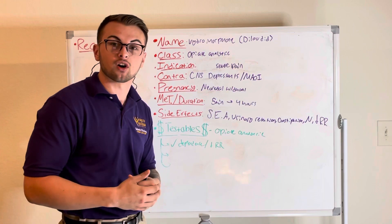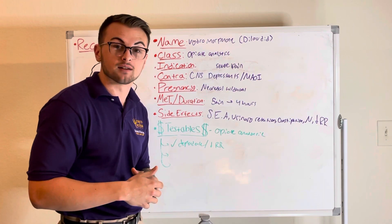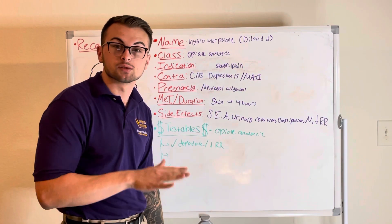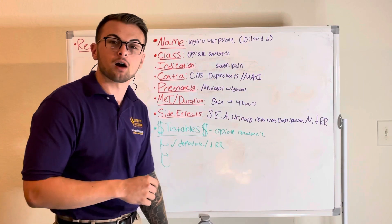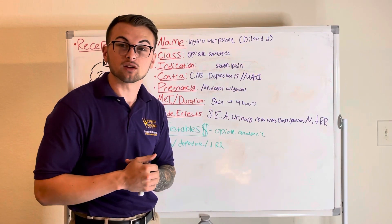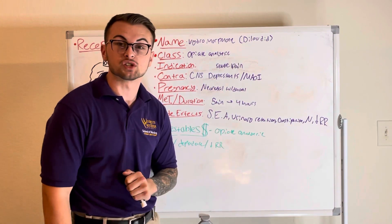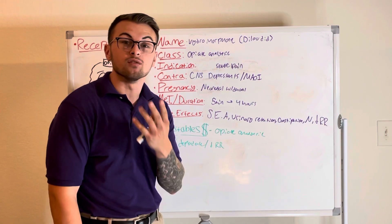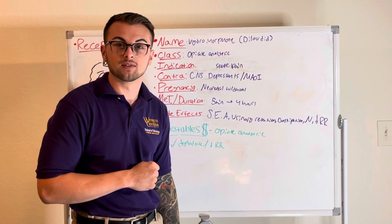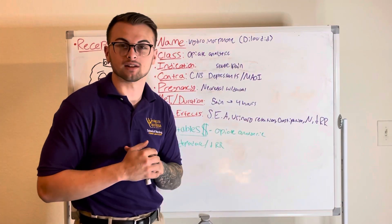Some common side effects are sedation, euphoria, analgesia, urinary retention, constipation, nausea, and respiratory depression. Commonly testable material is that it is an opiate analgesic used for severe pain, and you should monitor your patient for nausea, vomiting, constipation, and respiratory depression. Thank you for taking the time to learn with us today — remember to like and subscribe for more content.